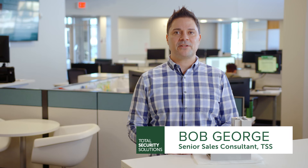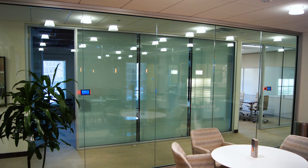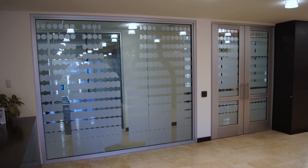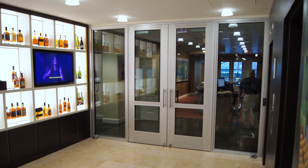Total Security Solutions specializes in custom bullet-resistant barrier systems that fit the design of virtually any environment. Today we're talking about framing systems. Doors, windows, and other points of entry are the inherent weak spots in any security system. If you are planning to install secure bullet-resistant entryways, it's important to know which framing system is right for your facility.